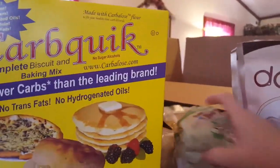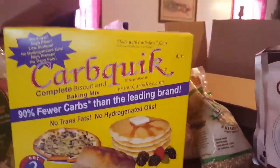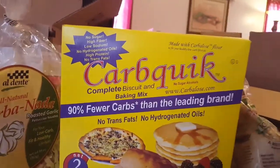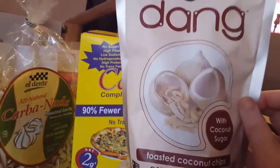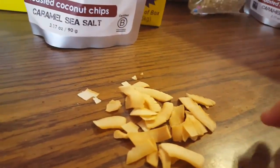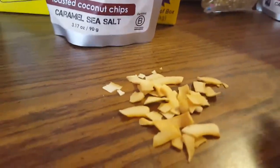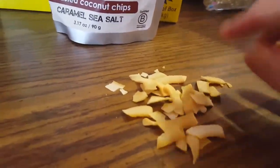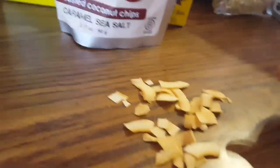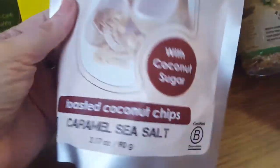That's everything we got and the order came to right around $50. Things like the pasta, the low-carb pancake and waffle mix, and especially the coconut chips — you really have to try those, they are the bomb. I've been eating them while I was recording. You could crumble them on a cake or a meringue — there are so many things you can do with these coconut chips. The sweetener is coconut sugar.